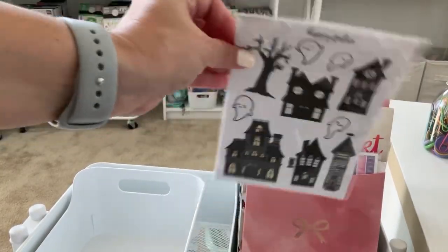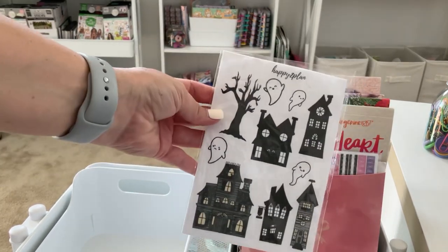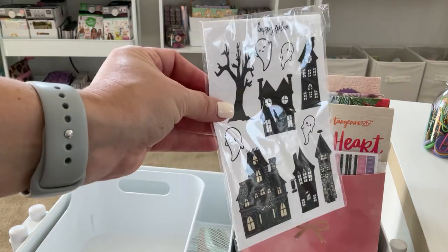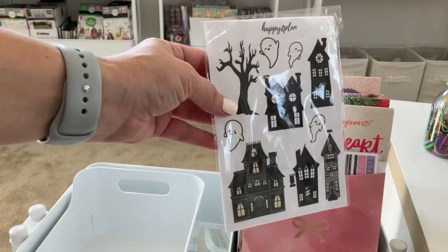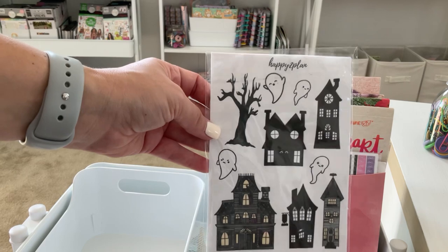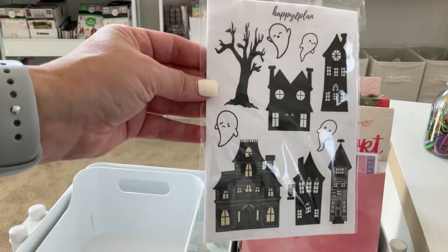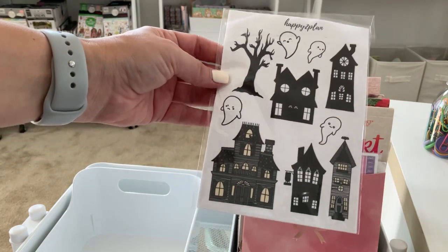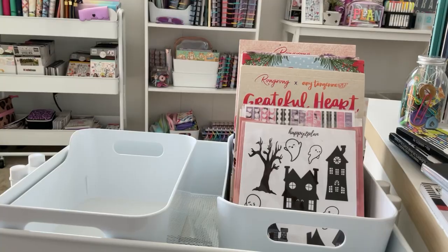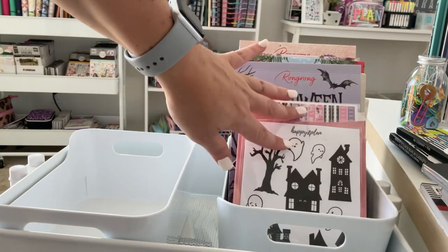I'm also going to add to this bin a cute little Patreon sticker kit from Happy to Plan Desiree. If you want to check out her Patreon, definitely follow her on Instagram and YouTube. She makes cute little extra stickers for her patrons — she designed this one with her sister, which is so cute. I love their little faces and I can't wait to do a spread with that. I also need to add the new Halloween book by Wrong Wrong.